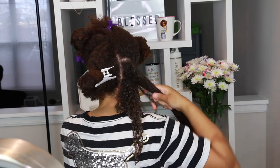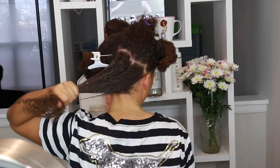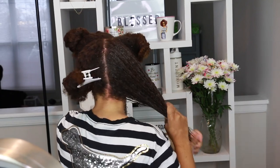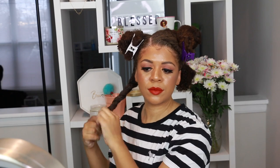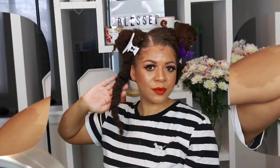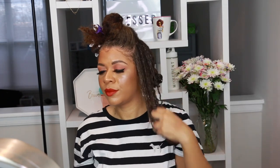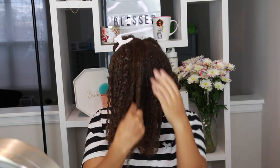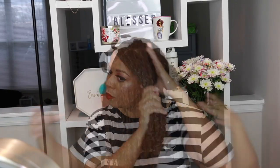Sectioning your hair also allows you to get right to your scalp. I like to apply scalp scrubs and shampoos directly to the scalp, and I've talked about scalp health a lot on my channel. Having a nice, clean scalp equates to a healthy scalp — you want to get rid of buildup, sweat, bacteria, pollution, and excess oils. On wash day I want to start fresh, so I want to be able to get directly to my scalp so products can penetrate a lot better.